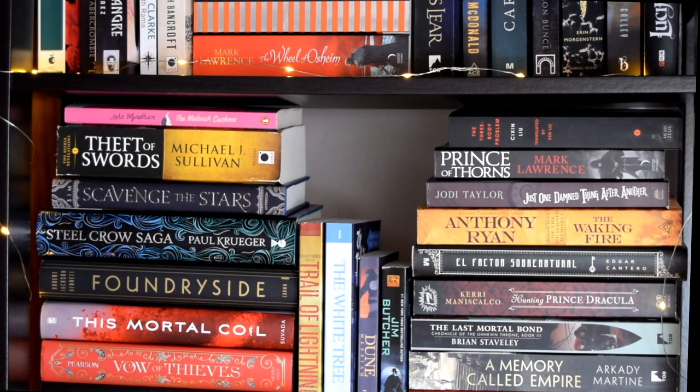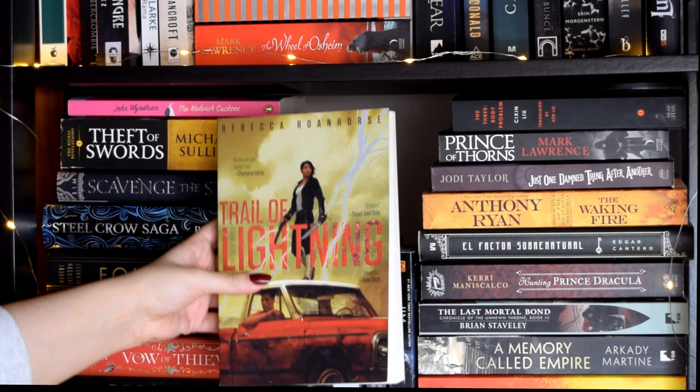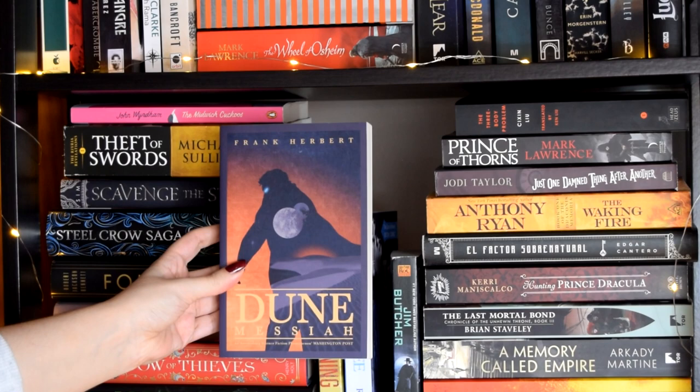Let's move to those middle books because there's no way I can get a better angle on this shelf. Trail of Lightning by Rebecca Roanhorse, The White Tree by Edward P. Robertson, Dune Messiah by Frank Herbert, and Full Moon by Jim Butcher.